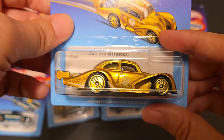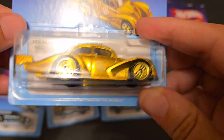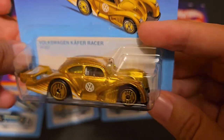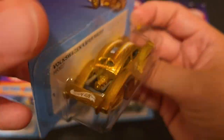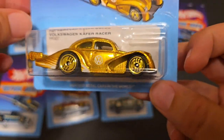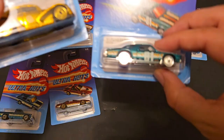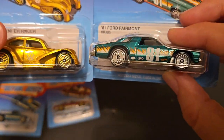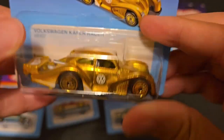And then last up is the Kafer Racer — one of three with gold rims. This one's metal on plastic, not metal on metal, but it does have the headlights tampoed and a logo on the tail. It's a little bit less on the graphics. I still think that Ford is super cool — that is a great car.